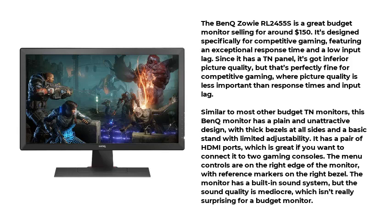Since it has a TN panel, it's got inferior picture quality, but that's perfectly fine for competitive gaming, where picture quality is less important than response times and input lag. Similar to most other budget TN monitors, this BenQ monitor has a plain and unattractive design, with thick bezels at all sides and a basic stand with limited adjustability.